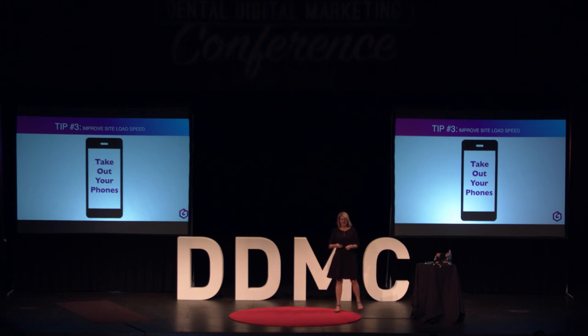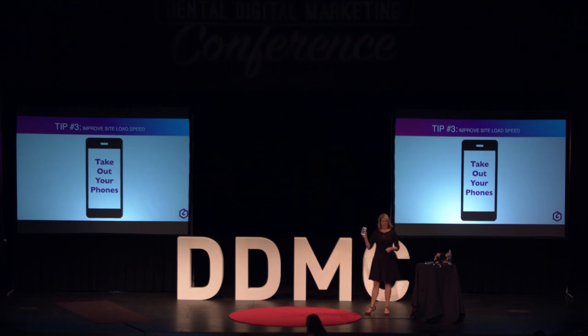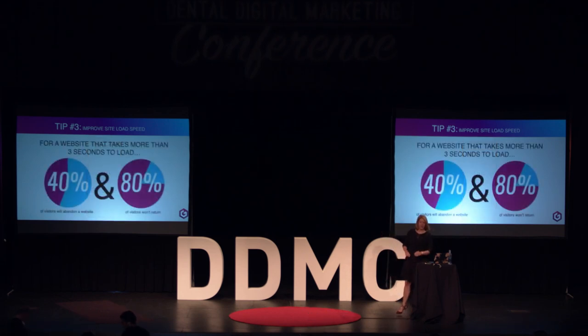Start. We're at six seconds... eight... ten seconds... thirteen... sixteen... I'm still getting people up... close to 20 seconds. I'm going to stop at 30 because for a website that takes longer than three seconds to load, 40% of your users are simply going to click the back button and go find another office. And of those who do stick around, 80% are never coming back to your website.